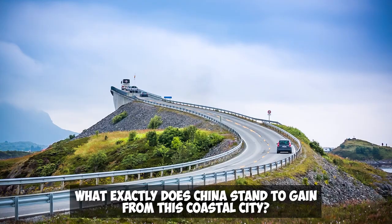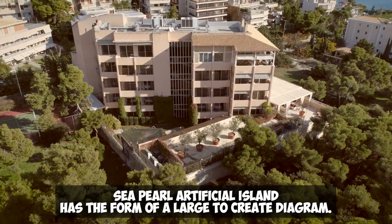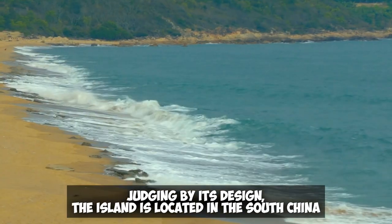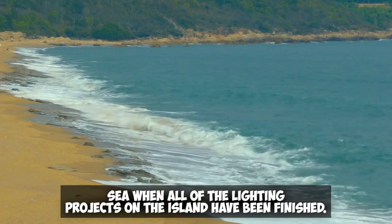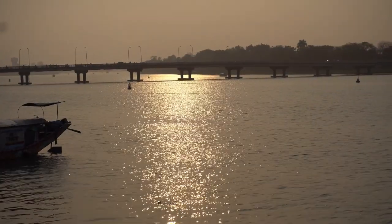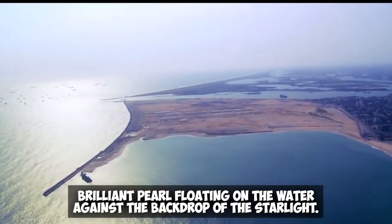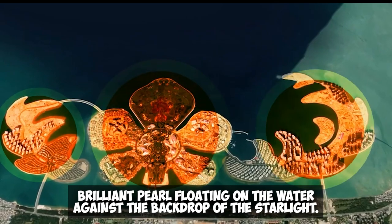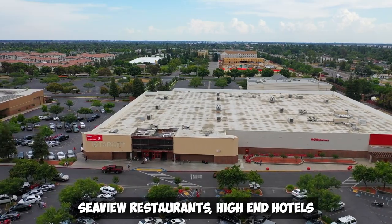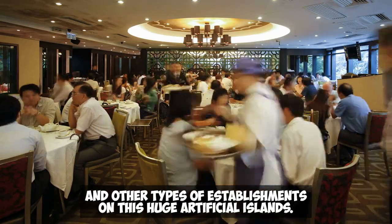What exactly does China stand to gain from this coastal city? The South China Sea Pearl Artificial Island has the form of a large Tai Chi diagram based on its design. When all of the lighting projects on the island are finished, the artificial island will have the appearance of an incredibly brilliant pearl floating on the water against the backdrop of the starlight. Additionally, China has constructed duty-free retail malls, sea view restaurants, high-end hotels, and other types of establishments on this huge artificial island.